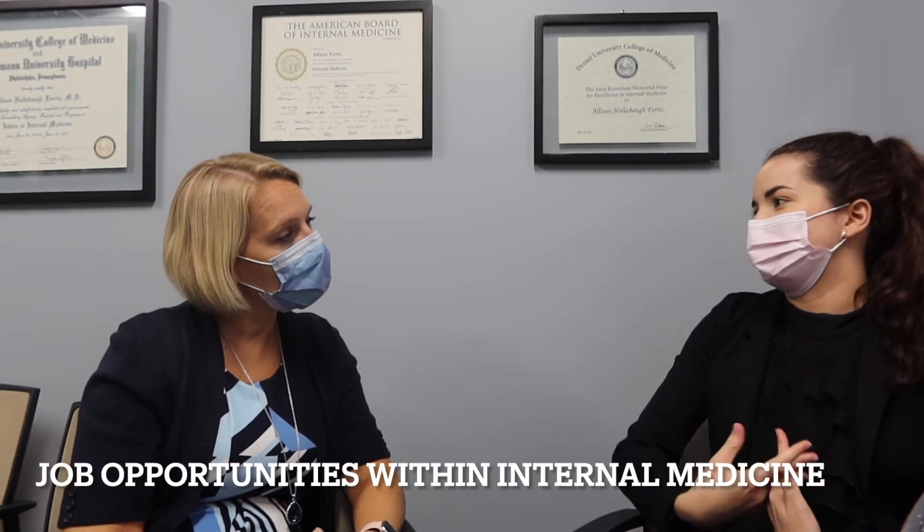What are some job opportunities within internal medicine? First you decide: general internal medicine, primary care, or hospital medicine versus specializing. Internal medicine is the hub for many subspecialties — cardiology, GI, nephrology, endocrine, rheumatology, infectious diseases, geriatrics, hospice, palliative medicine, critical care, hematology, and oncology. If you specialize, fellowship comes right after residency — anywhere from one to three years of additional training — and some specialties have further subspecialties.